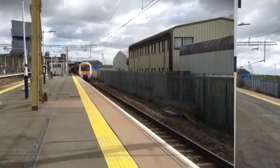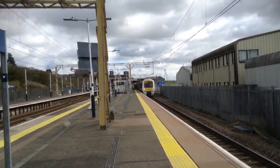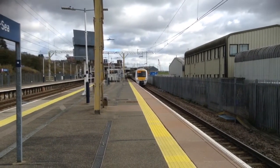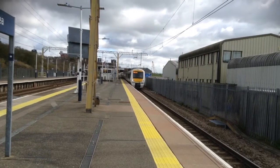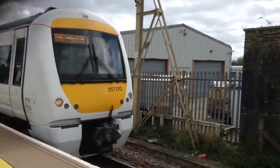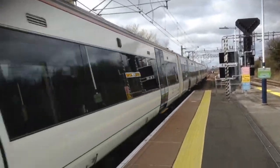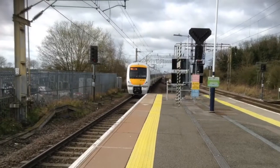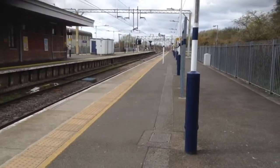Soon to the platform will be the 11:10 C2C service to London Fenchurch Street from Shoeburyness — 357 012 in the lead. There we go. Got a lady in the cab — there we go.